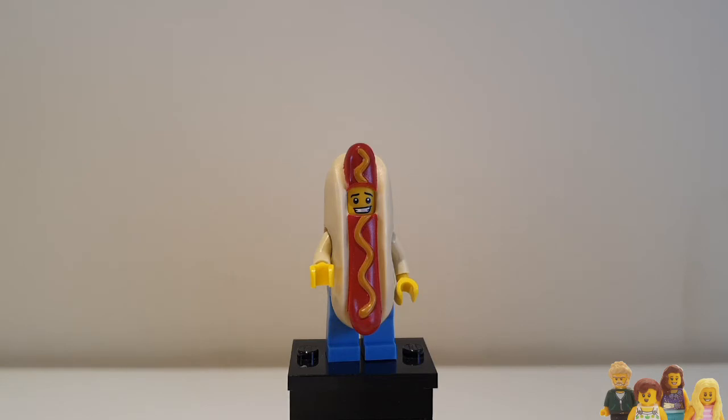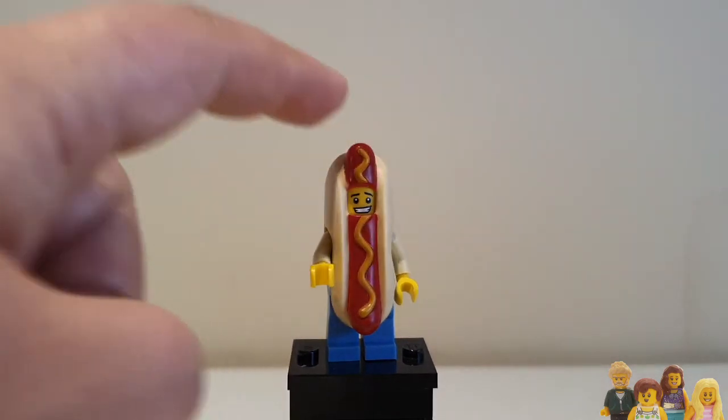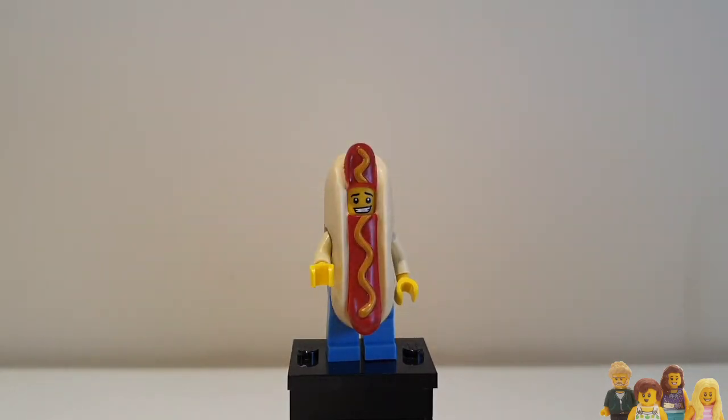Ian had nothing to say about this one — he said it's pretty self-explanatory, it's a guy dressed up as a hot dog. And I think he's right, there's nothing much you can say other than how cool he is. He's a fun minifigure; I like him. He's what you'd expect from a hot dog minifigure.